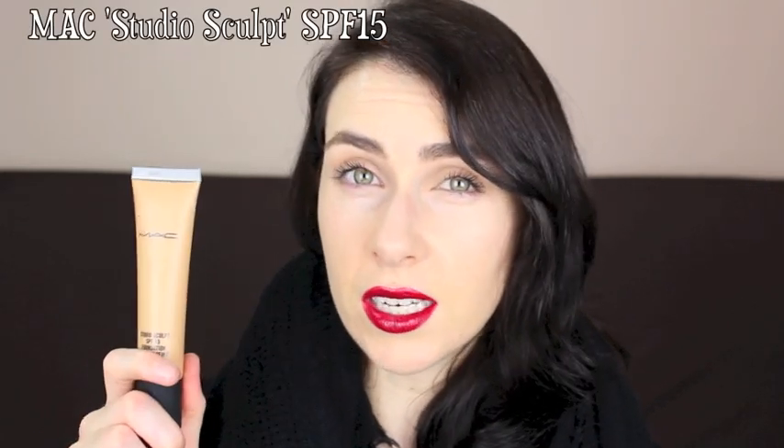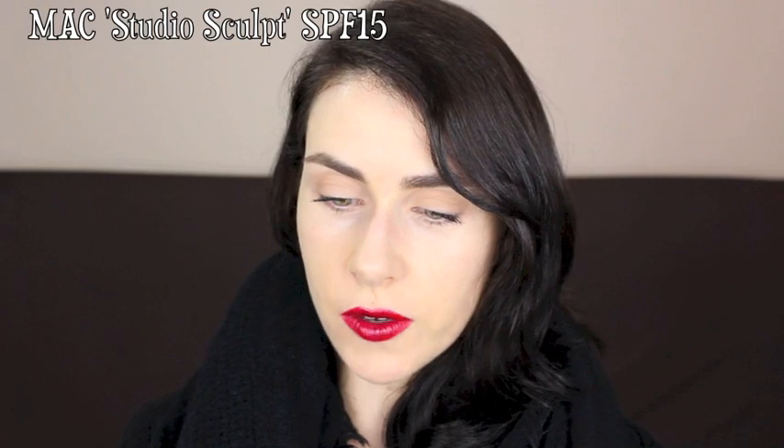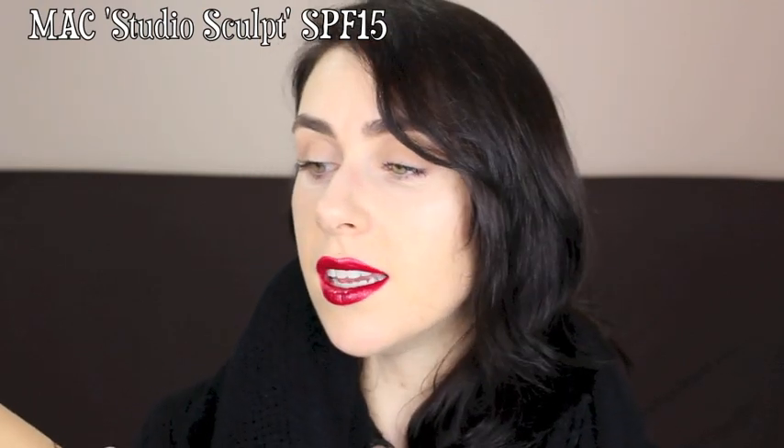Another MAC one I really like — this time for very dry skin — is the Studio Scoop Foundation, also SPF 15. I didn't like it initially; it's a very misunderstood foundation and the trick is less is more. It applies beautifully with the hands — really work it into the skin. Avoid very oily skin types, and it definitely needs to be set with powder to last and not transfer. Maybe avoid it if you're oily in any areas, but it photographs beautifully for normal to dry skin types.